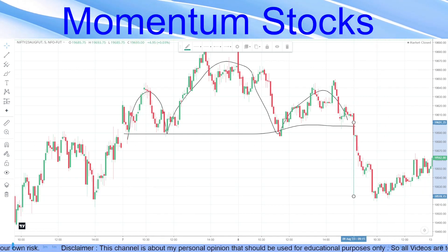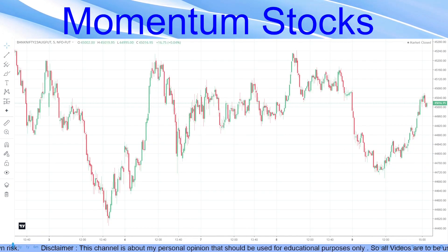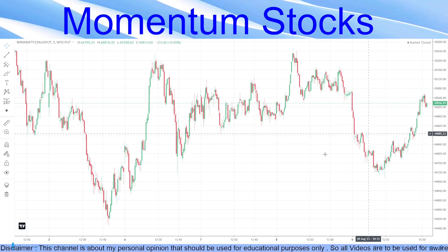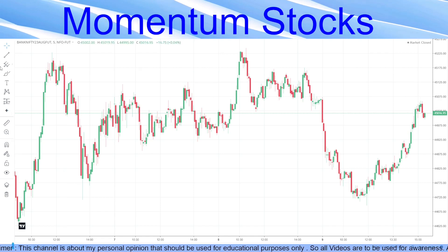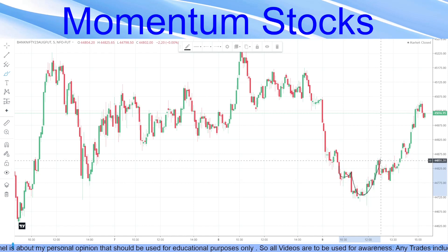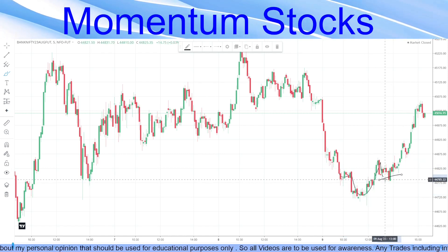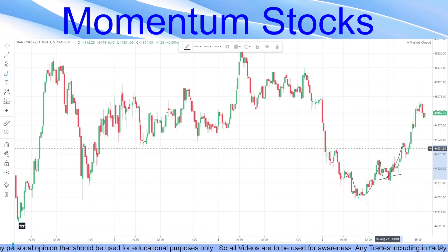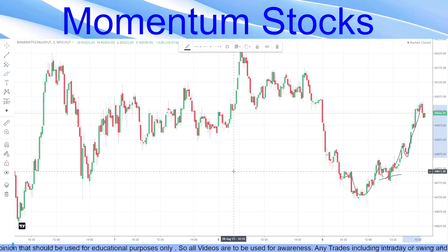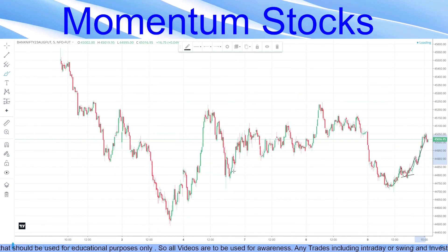In Bank Nifty, we also traded with the 38.2 Fibonacci level and an upward momentum. We saw a clear inverted head and shoulder pattern with a 38.2 level entry, and from there it went straight up. Again at 23.6 entry, we have a very good profit. We now see bullishness in both, but confirmations are not coming yet.